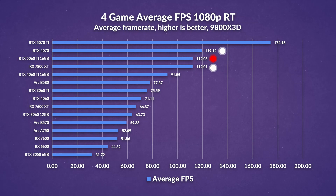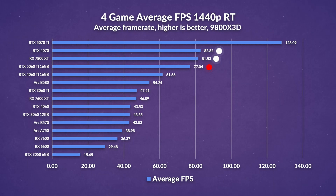Ray tracing is typically when Nvidia holds an advantage, and the 5060 Ti at 1080p continues that trend. It shows about a 22% uplift over its predecessor, but the 4070 still leads it by around 6%, and the 7800 XT is pretty close, which is surprising given AMD's usual ray tracing shortcomings. At 1440p, the 7800 XT pulls ahead slightly, but the 5060 Ti keeps a 25% performance lead over the previous gen.